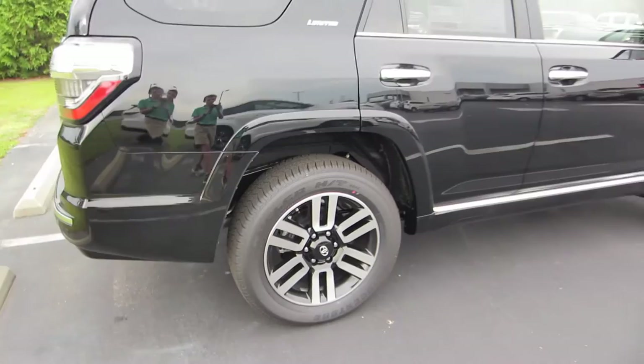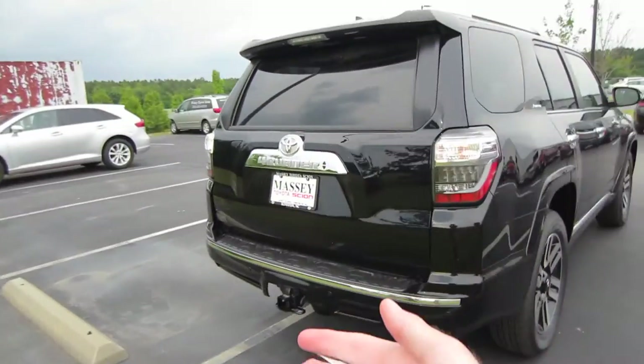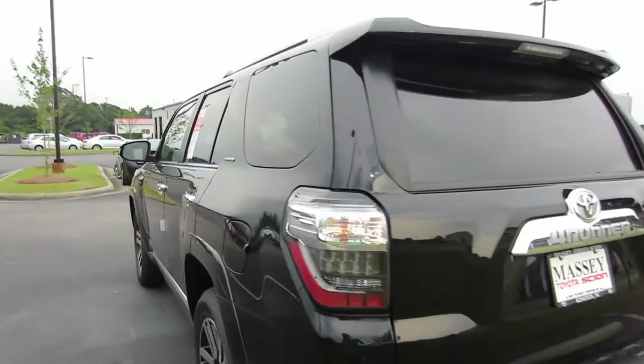Coming to our wheels, we are riding on Bridgestone tires. These are going to be your 20-inch alloy wheels. Coming around back, of course, we do have a backup camera, rear parking sensors, and our power sliding rear window, which is a nice touch.